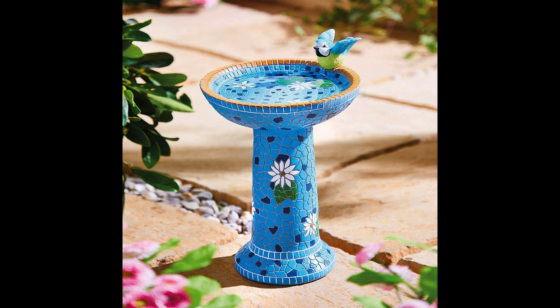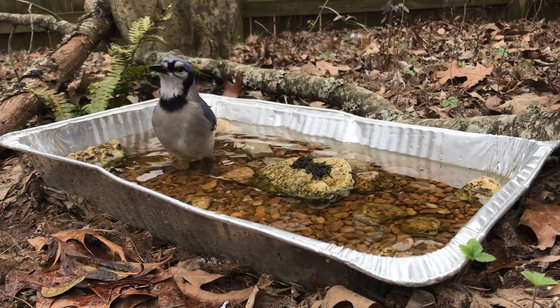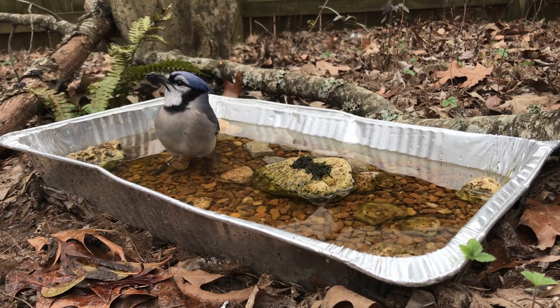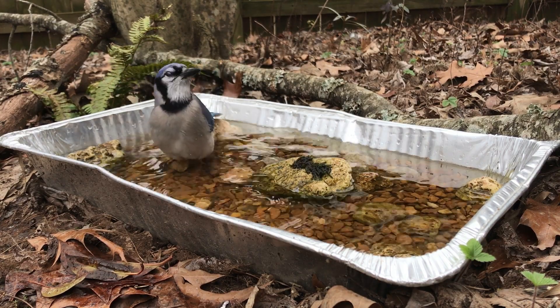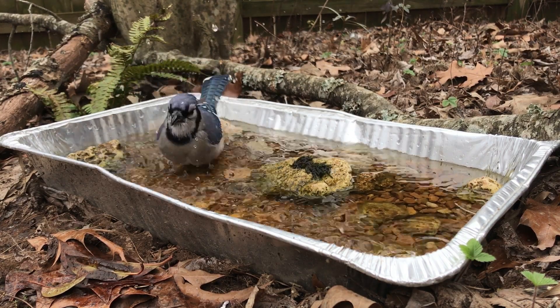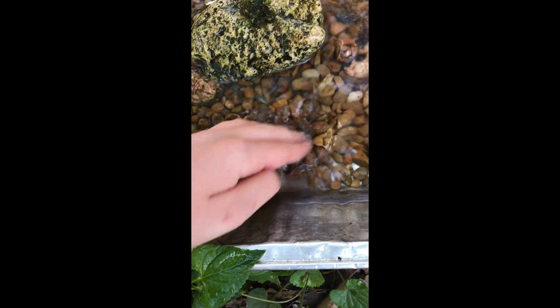Depending on your needs, you can have a platform or ground birdbath. I personally like ground birdbaths because they are more natural, but it's up to you to decide. Though it's not necessary, pebbles and stones make for a more natural and less slippery birdbath that birds will love even more.